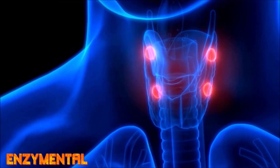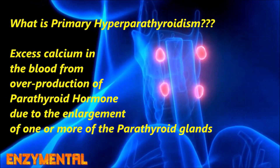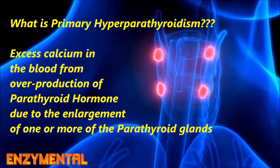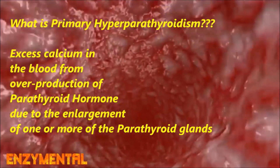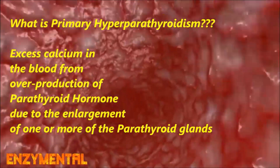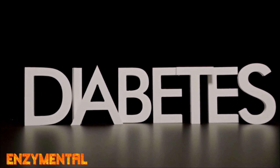In primary hyperparathyroidism, there's an enlargement of one or more of the parathyroid glands, which leads to an overproduction of the parathyroid hormone, high levels of calcium in the blood, and hypertension. There's actually a high prevalence of type 2 diabetes in those with primary hyperparathyroidism.